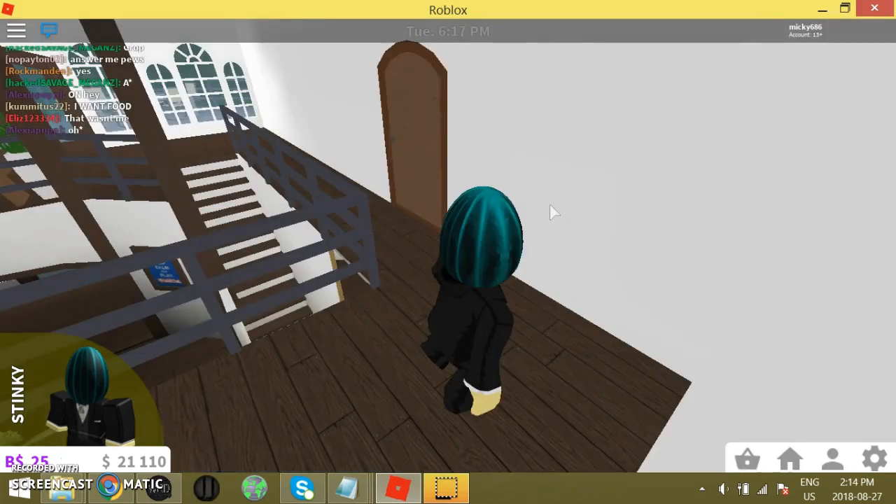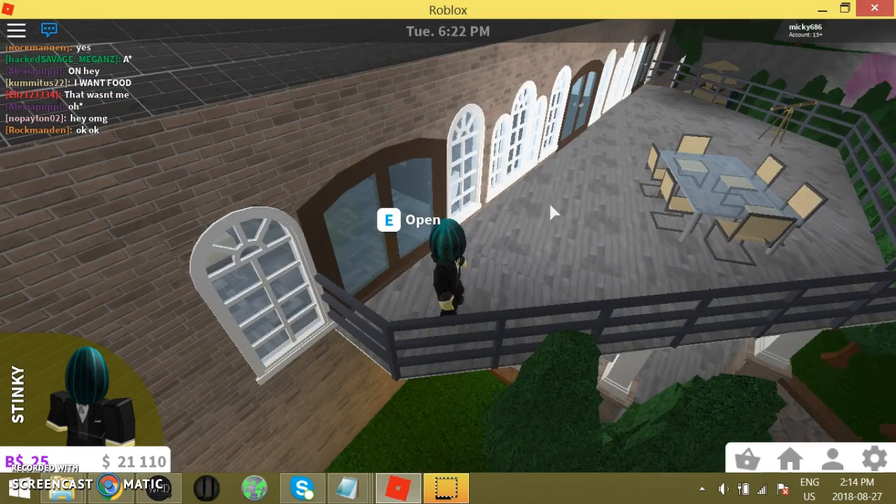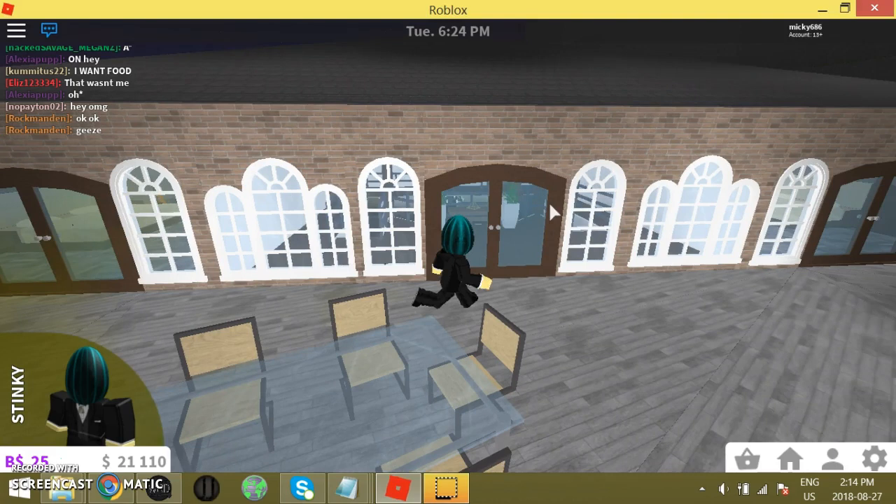Last room over here. I did make this house pretty small, I don't know why. It's only two floors.